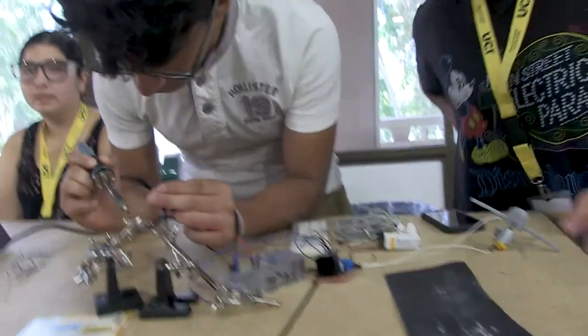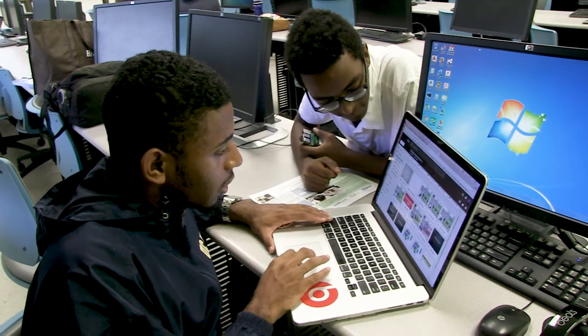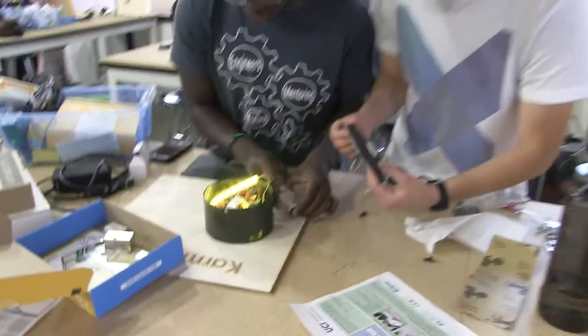Getting to know all these people and having a support group before you even go into college — it's probably the best part because we've all gotten really close and become really good friends. Our kind of group saying here during these three weeks: it's a vibe. My favorite part was actually doing the engineering, like building the projects. It was really fun because I got to code and actually create something from the ground up.